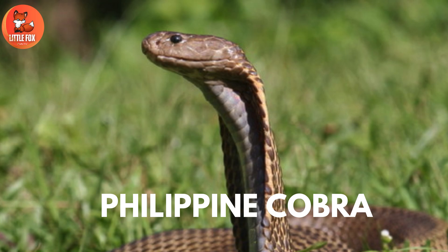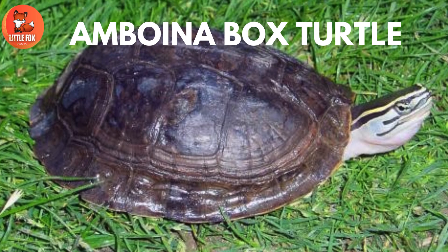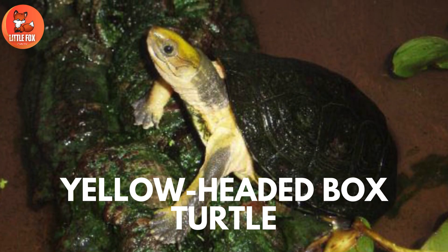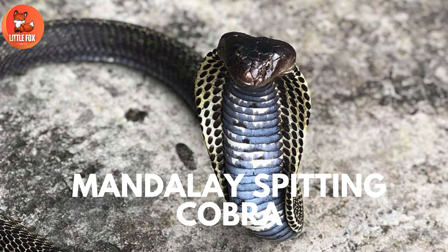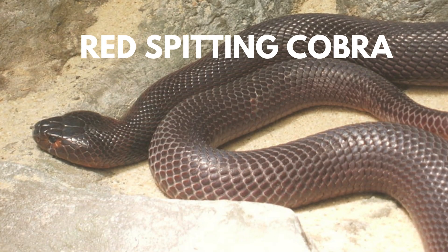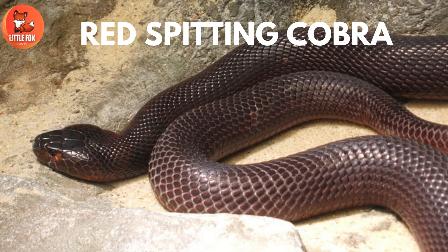Number 19: Amboina Box Turtle. Number 20: Yellow-Headed Box Turtle. Number 21: Mandalay Spitting Cobra. Number 22: Narrow-Breasted Snake-Necked Turtle. Number 23: Red-Spitting Cobra. Number 24: Sandstone Snake-Necked Turtle.